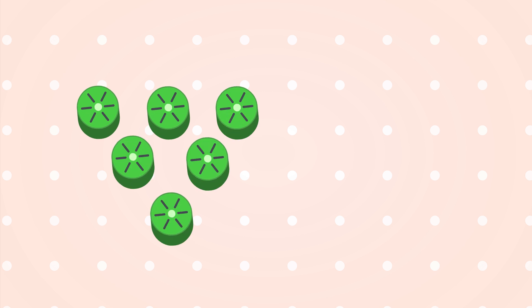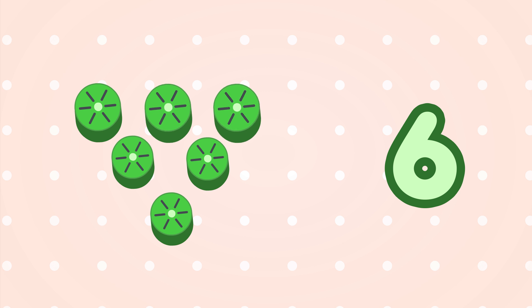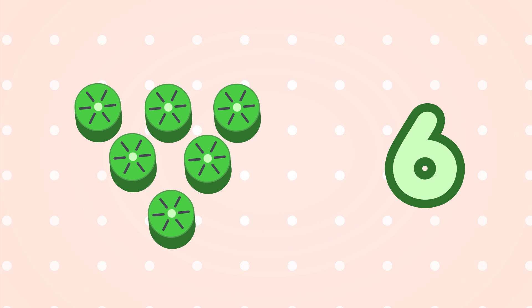How many kiwis are there? Six. One, two, three, four, five, and six kiwis.